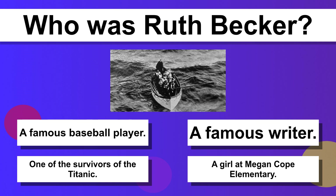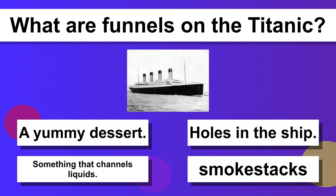Who was Ruth Becker? One of the survivors of the Titanic. What are the water funnels on the Titanic called? Smokestacks.